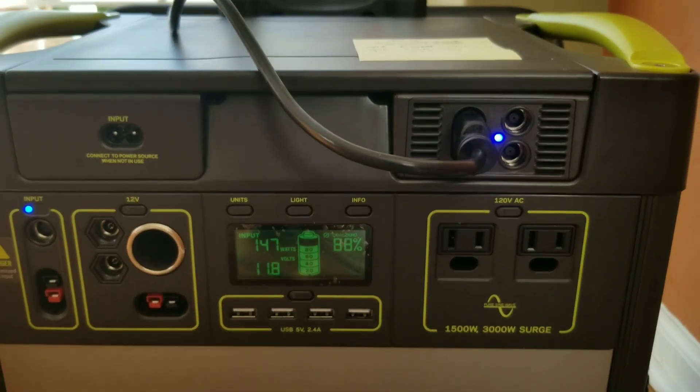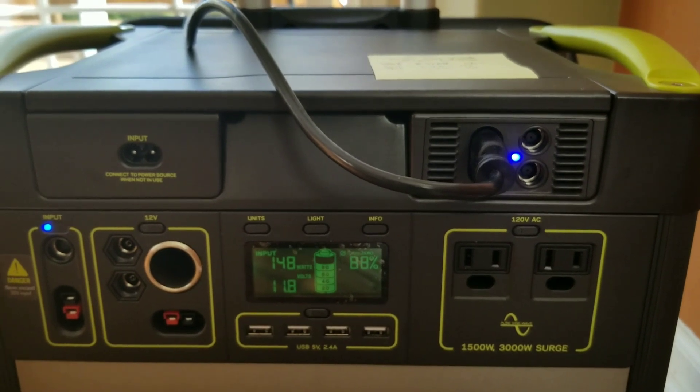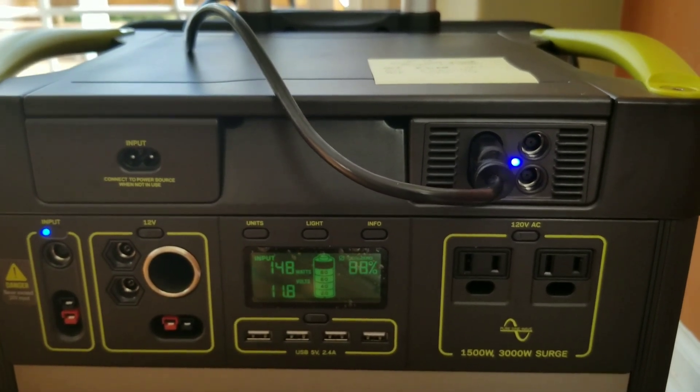That's pretty impressive given that the 200 watt panel sometimes won't even get up to 130 or 140.